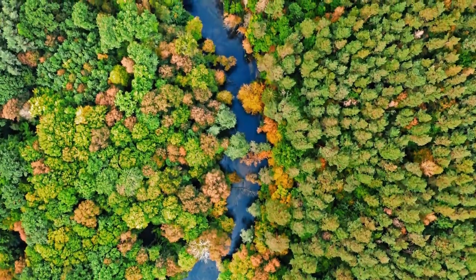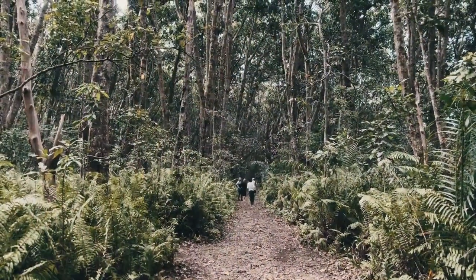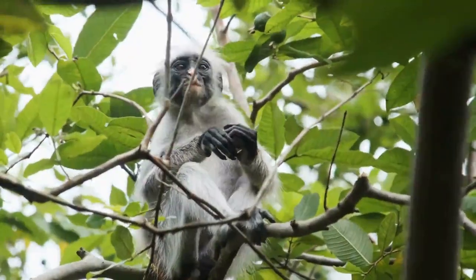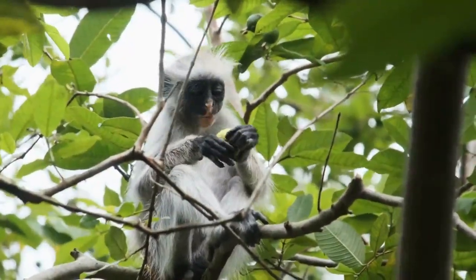Zanzibar is not just about beaches — it also boasts remarkable natural wonders like the Jozani Forest. Here, we have the opportunity to encounter the endemic red colobus monkeys, an enchanting and rare sight.